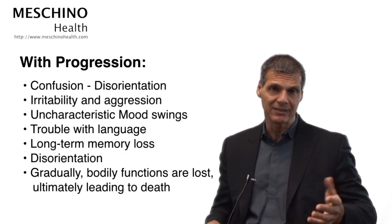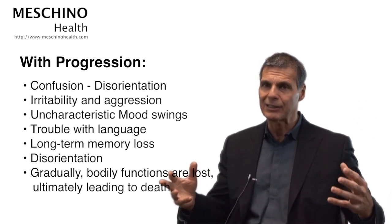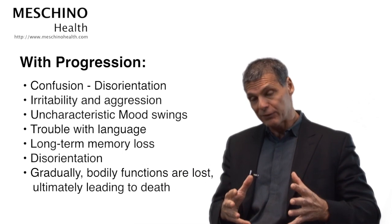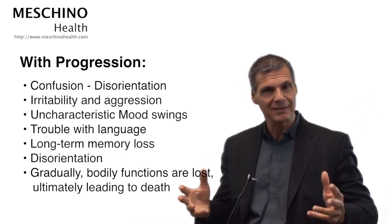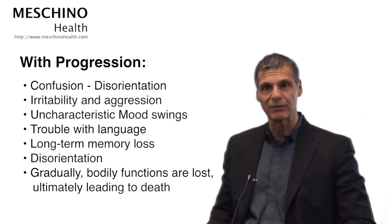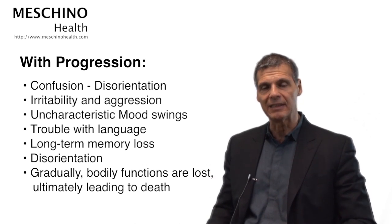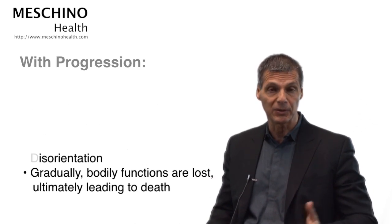With progression, the classic signs include confusion, disorientation, mood changes, irritability, aggression, and trouble with language. Then long-term memory loss sets in — you stop recognizing even family members, which is where it becomes really heartbreaking. Gradually bodily functions start to shut down and usually it leads to the person's demise.